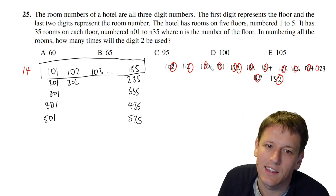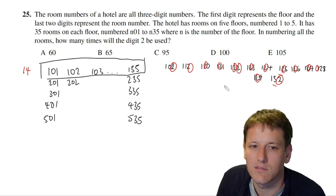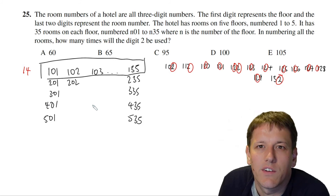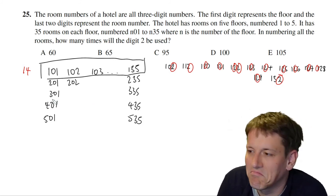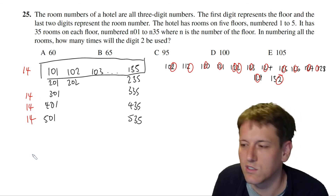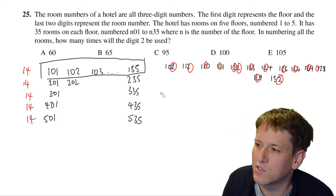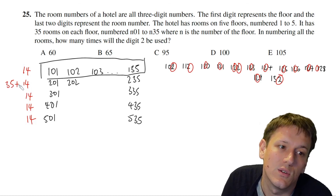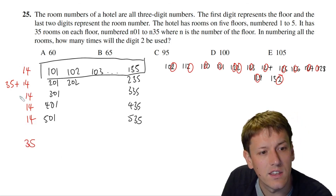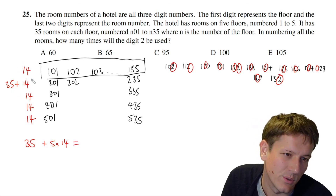Floors 3, 4, and 5 are identical to floor 1 in terms of the digit 2, giving 14 twos each. For floor 2, there are those same 14 twos in the last two digits, but every single room number also starts with a 2 — that's an extra 35 twos. So the total is 35 + 5 × 14 = 35 + 70 = 105.